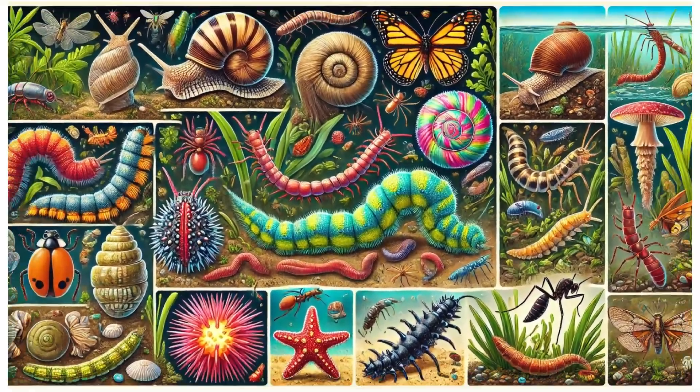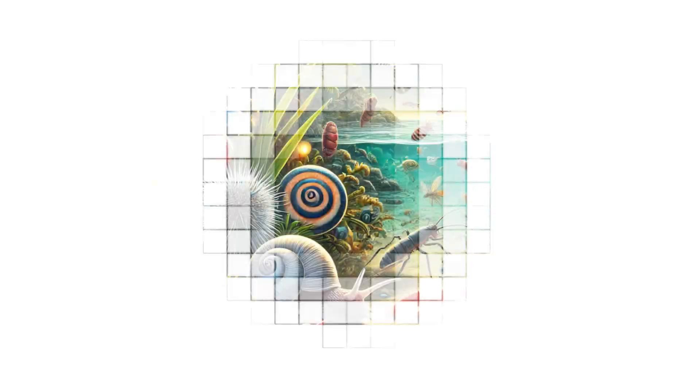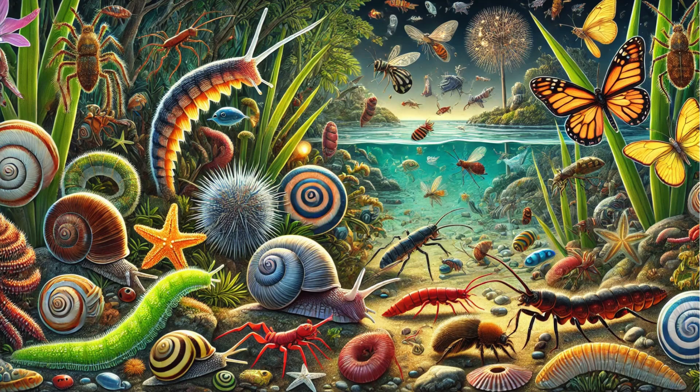Hello kids! Today, we're going to explore invertebrates — 50 incredible invertebrates. Let's get started!